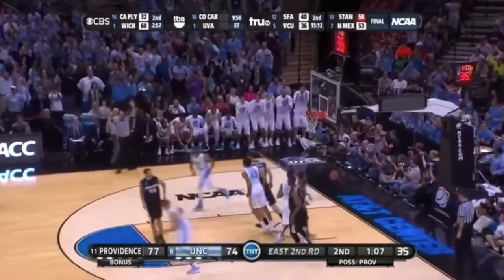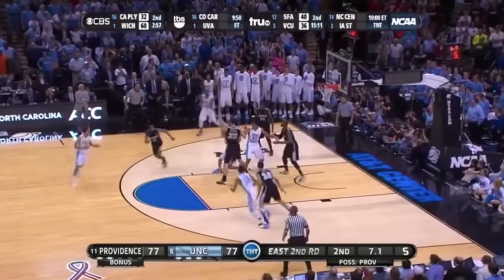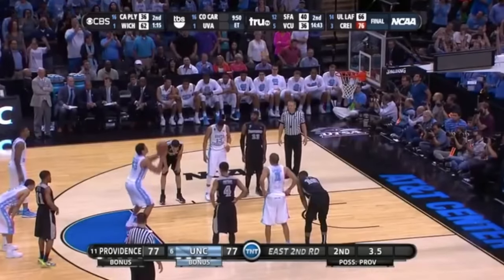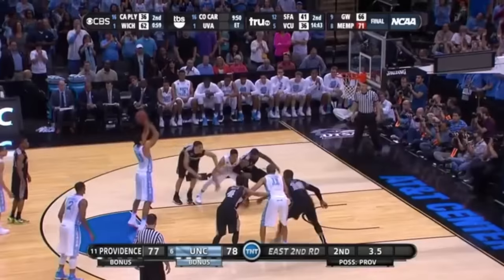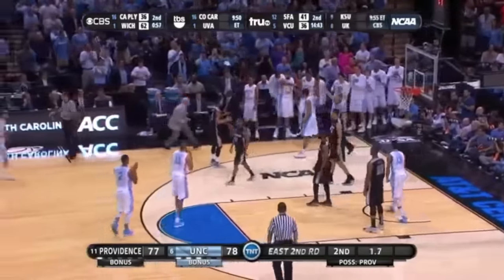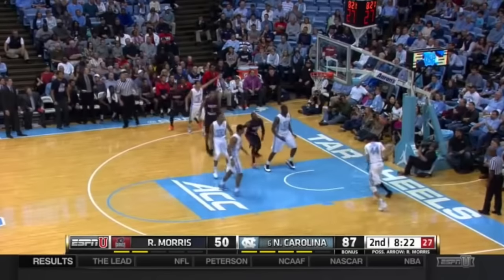Paige. Marcus Paige. Johnson spending — McAdoo foul called. McAdoo with the rebound, and he is immediately fouled by Cotton with 1.7 to go.